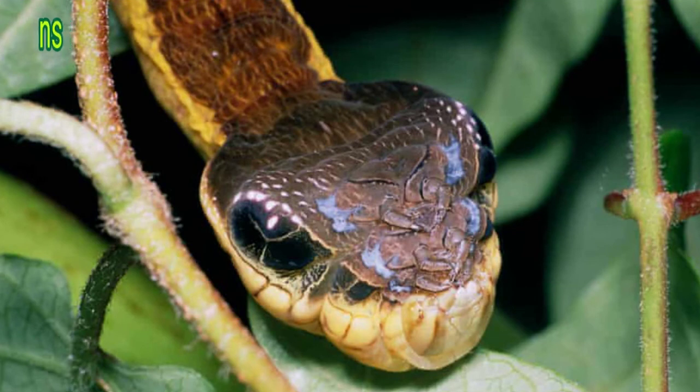When is a snake not a snake? When it's a caterpillar. If this hawkmoth caterpillar feels threatened, it immediately takes on snake-like characteristics and behavior. Pulling in its legs and head, the caterpillar adopts a slithering motion. It then inflates the head end of its body to create a realistic-looking snake's head. The body is large by caterpillar standards and covered in scales, ensuring this species is one convincing masquerader.